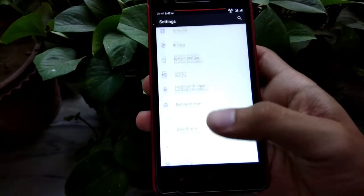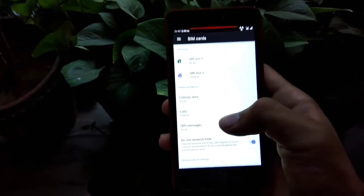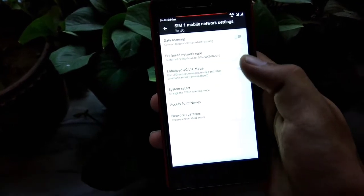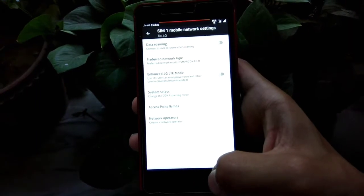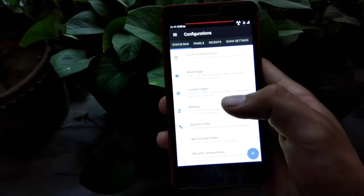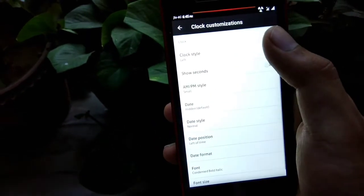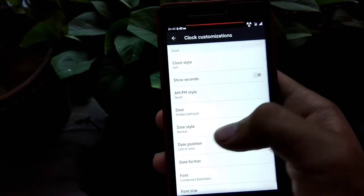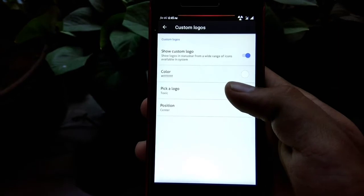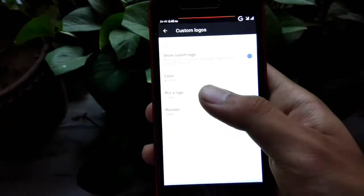At this moment, all the features are the same as before in 7.1.1. You can enable enhanced 4G LTE mode for VoLTE. Then we come to configurations — there are a number of configurations provided in Resurrection Remix OS. You can set custom logos on the status bar and choose any logo.